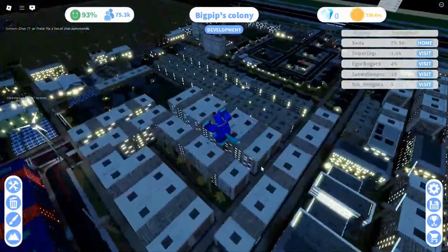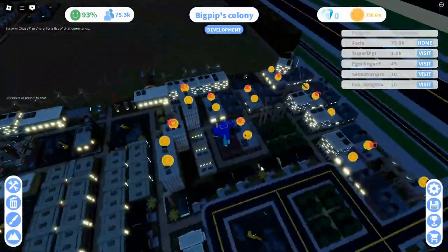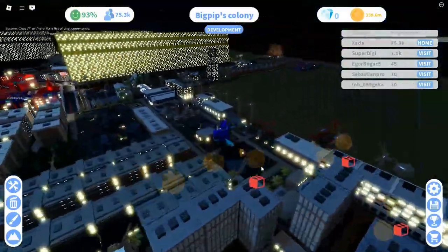The industrial district is to its right, producing most resources needed to construct and maintain buildings. It has the majority of utilities for the city's function.